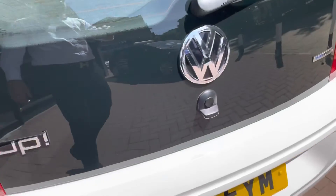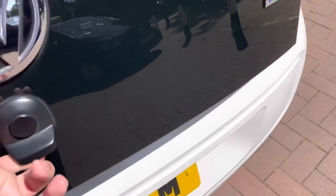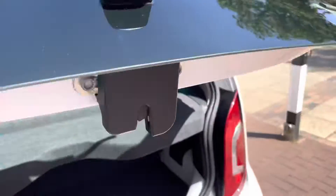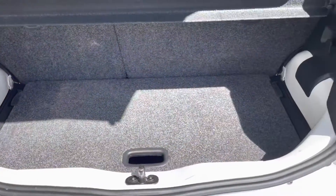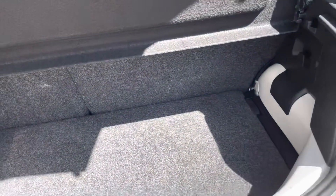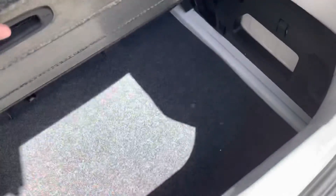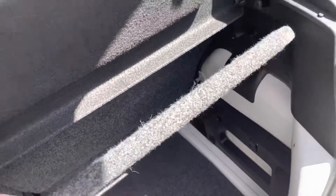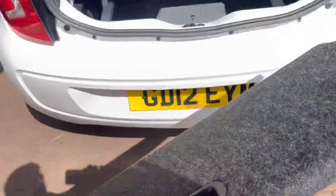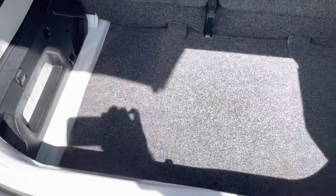Let's have a look at the boot space. To open the boot, there is a button just here. It does have a parcel shelf so no one can see what's inside your boot. Decent boot space really, considering the size of the car. You can take the parcel shelf off to get more depth in your boot — it's very easy to remove, as you can see I've just taken it off.